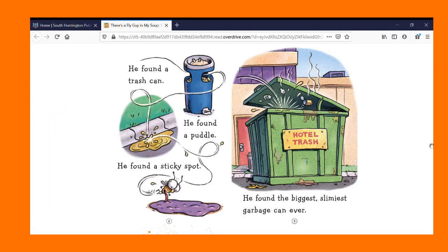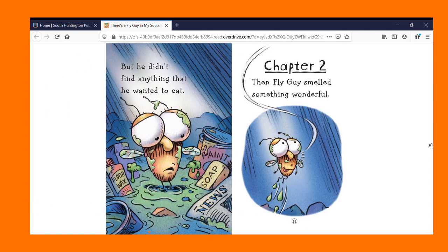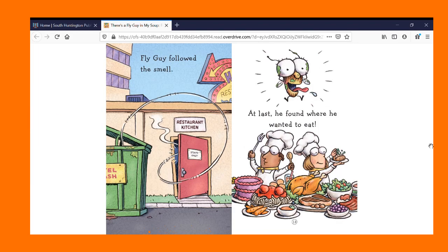He found a trash can. He found a puddle. He found a sticky spot. He found the biggest, slimiest garbage can ever. But he didn't find anything that he wanted to eat. Chapter Two. Then, Fly Guy smelled something wonderful. Fly Guy followed the smell. At last, he found where he wanted to eat.